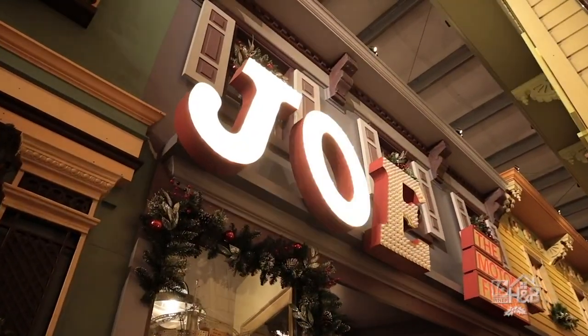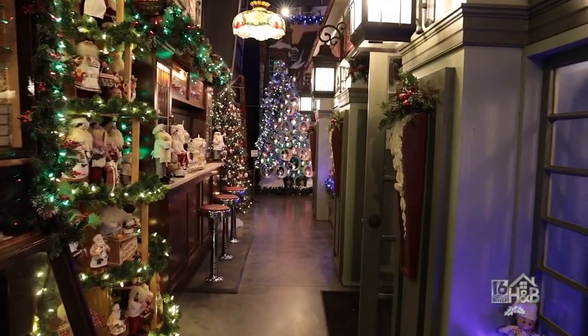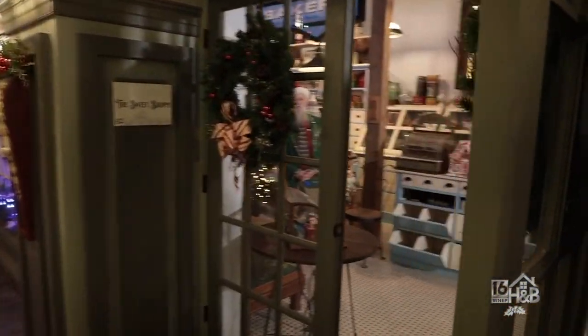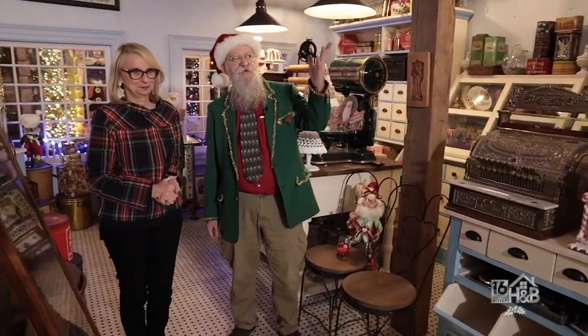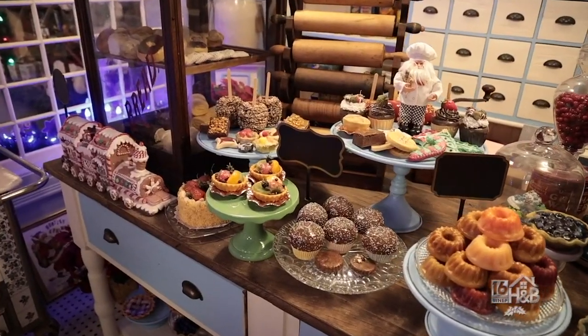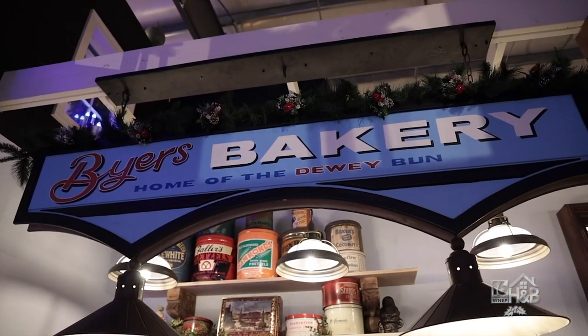Here at the candy and sweet shop, you'll pass the soda fountain as you come in. It looks like you'll come in here and be even more hungry — because nothing is real! We have a candy store here representing Miesi Candies from Lancaster. We also have a bakery behind us, which is Buyer's Bakery from Columbia, and they were known for the Dewey Bun — it's kind of like a sticky bun.